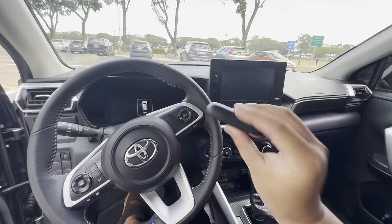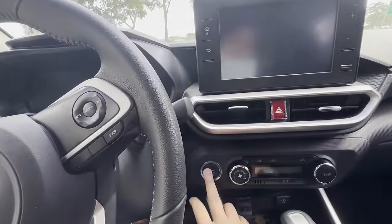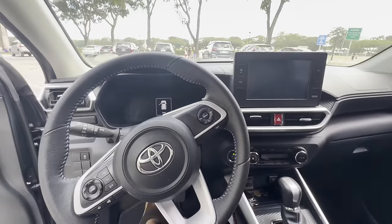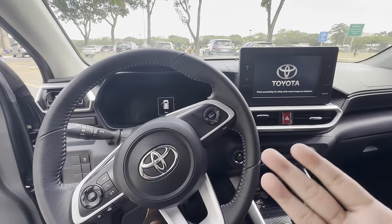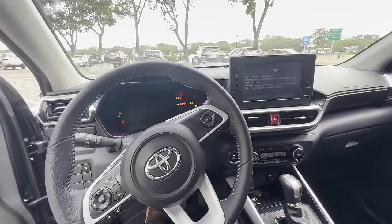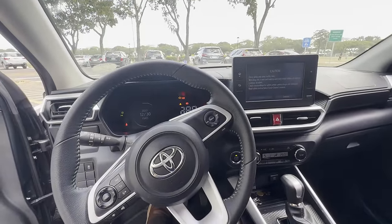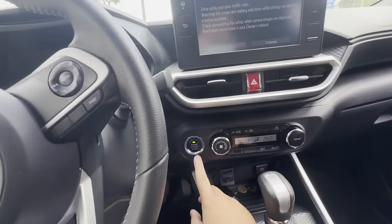With the key fob inside the vehicle, you can start the accessories just by pressing this push button. Once more for ignition, and to start the engine, just put your foot on the brake and push the button to start.